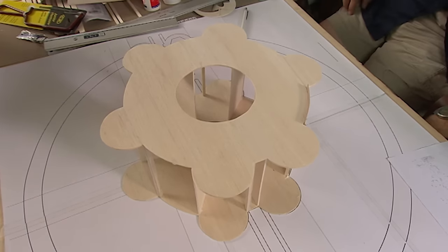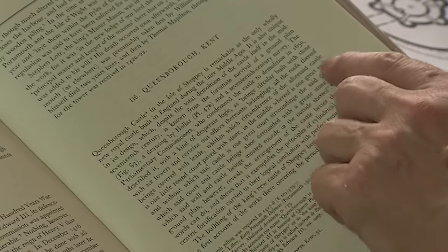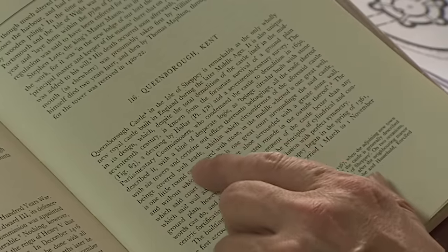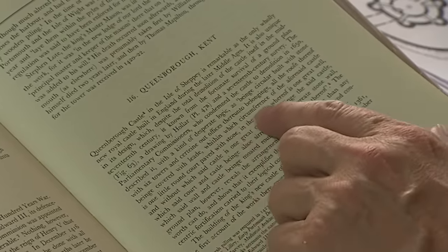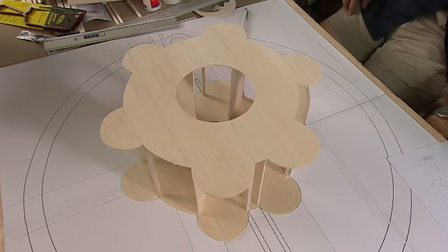There's a wonderful contemporary description from the parliamentary commissioners who described the castle as being circular, built with stone, with six towers and certain out-offices, within which circumference is one little round court paved with stone, in the middle whereof is one great well — which gives precisely what we have in the plan and drawing.